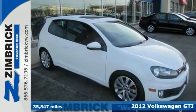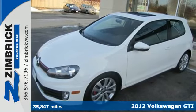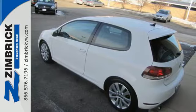You'll like this 2012 Volkswagen GTI. This hatchback comes standard with front fog lights, heated turn signal indicator mirrors, and a four-wheel independent suspension.